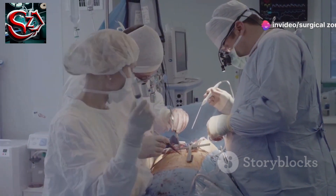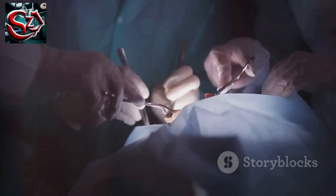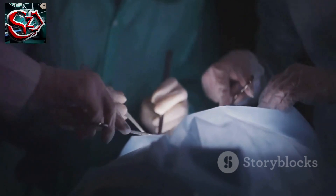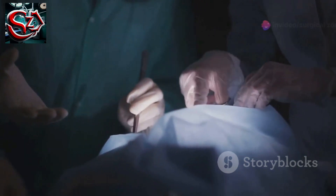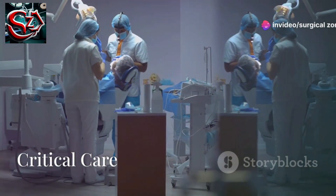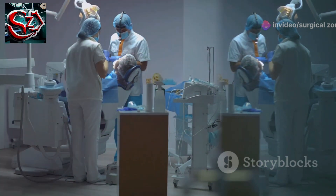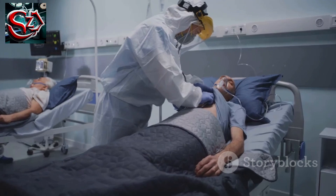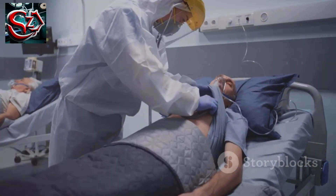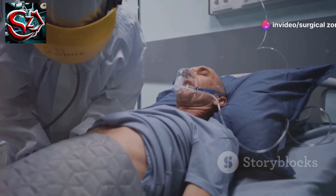Principles of surgery are fundamental to achieving successful outcomes in the operating room. These principles guide every step from preoperative planning to postoperative care, ensuring patient safety and optimal recovery. Critical care is essential for patients who are seriously ill or injured. It involves close, constant attention by a team of specially trained healthcare providers, and is crucial for stabilizing patients and managing complex medical conditions.